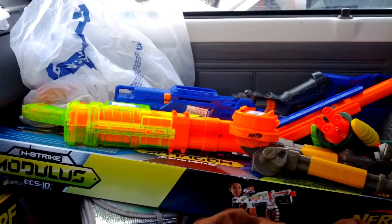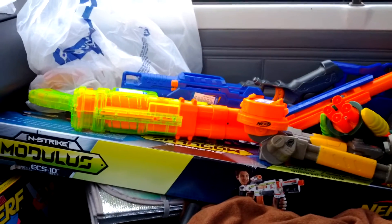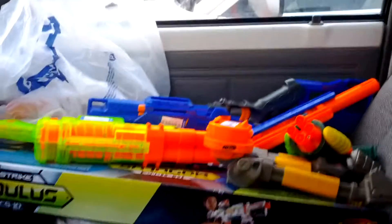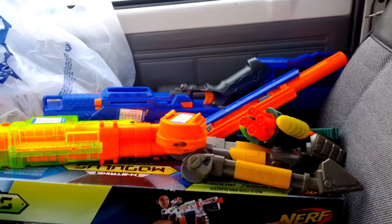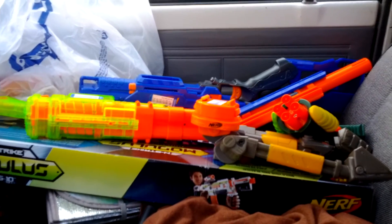I got a Longstrike with no bolt, but it does have the barrel extension. A barrel brake that's in Sonic, a Vulcan tripod because I need the attachment point, and a Rogue — what is now known as the Tech 4. And all these things that are on top of the Modulus box cost me seven bucks. Not too bad.